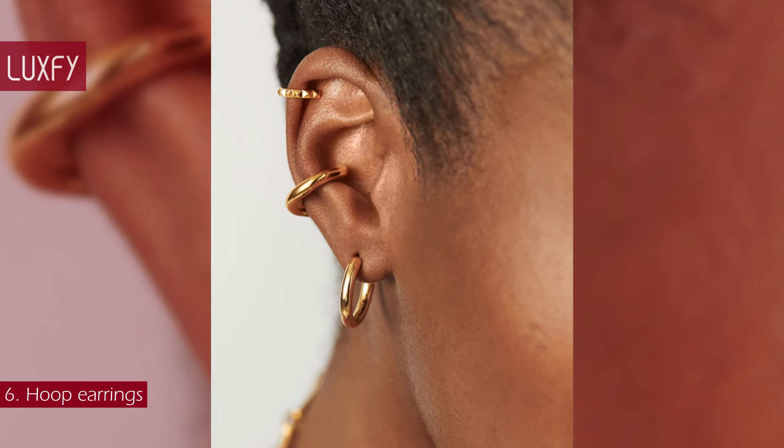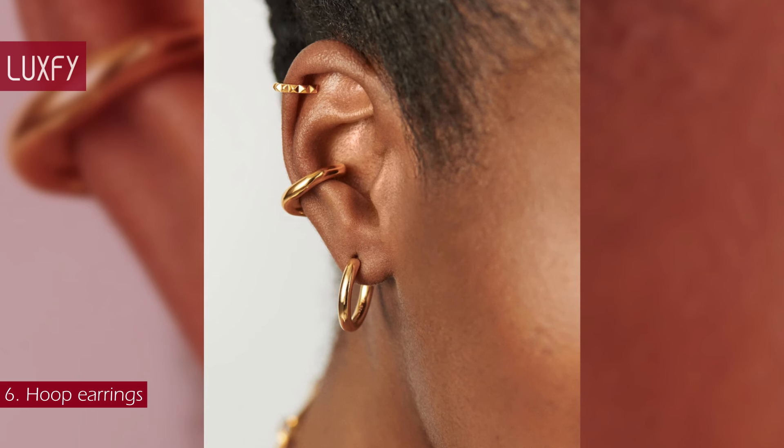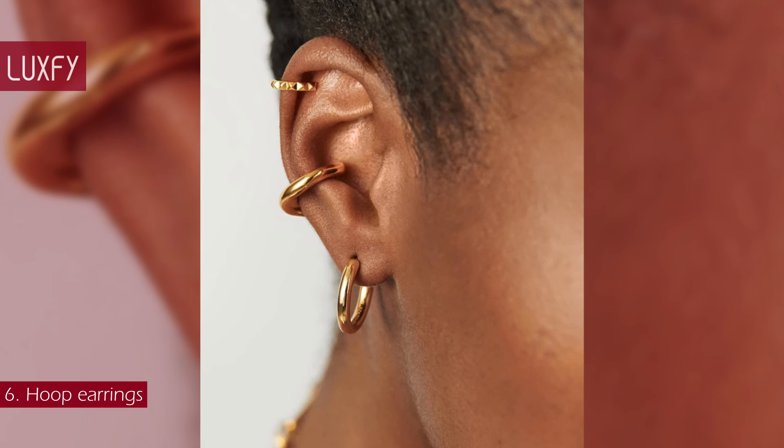Hoops aren't only for day wear — a pair studded with diamonds is the perfect earring for a night out. Start with a classic gold hoop, like these ones from MISOMA. They will be a chic addition to any look, and are sold for $123.